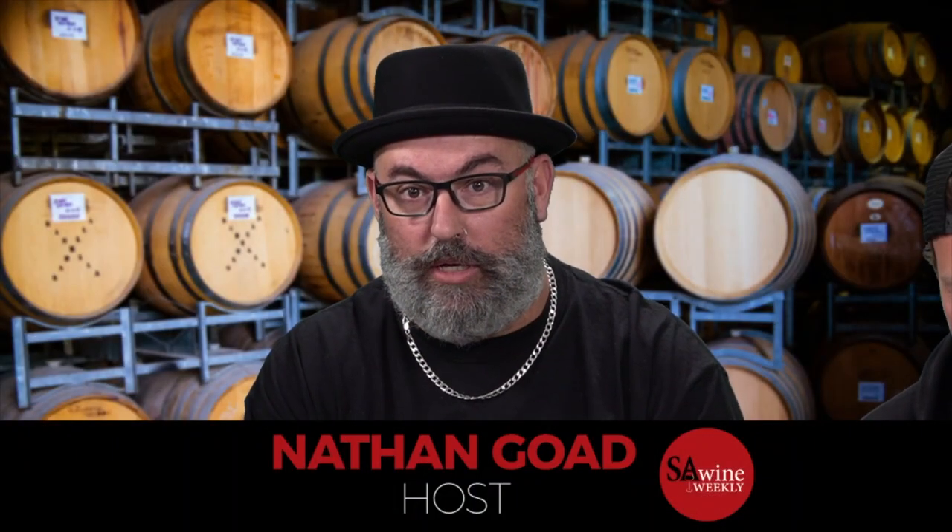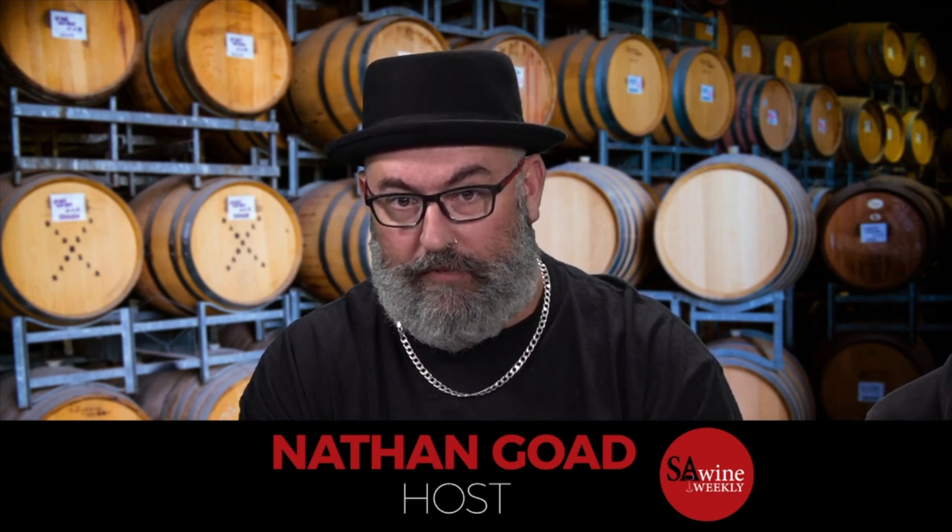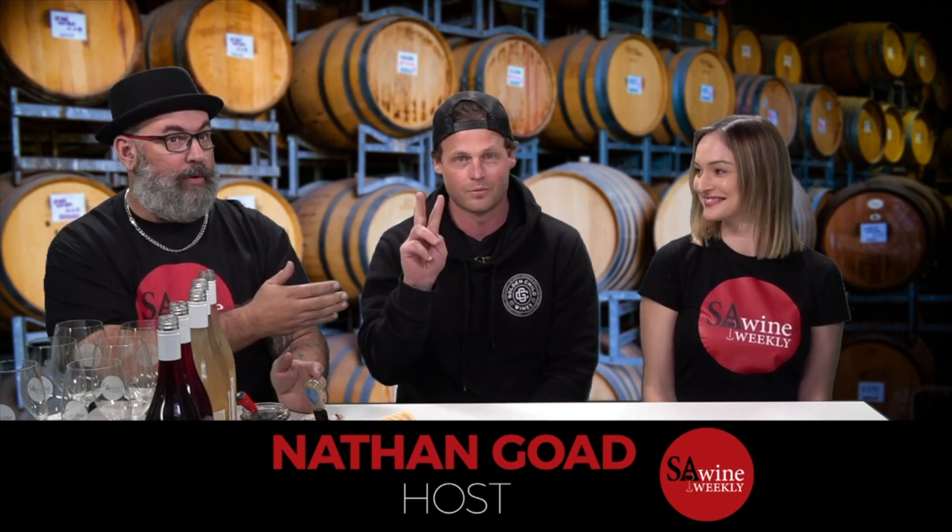Good evening, and welcome back to SA Wine Weekly. I'm your host, Nathan Goat, and tonight we have got a fully packed show. We've got James Hamilton from Golden Child Wines. How are you going, mate?